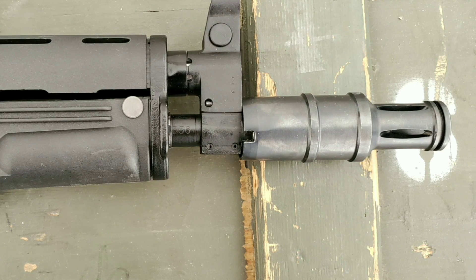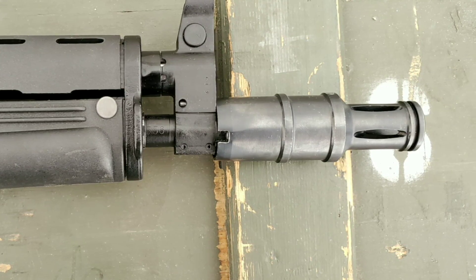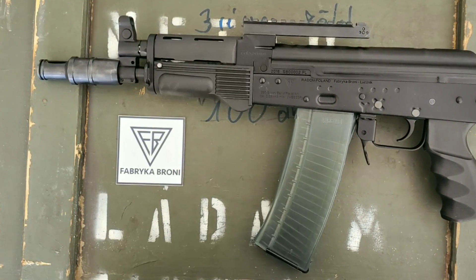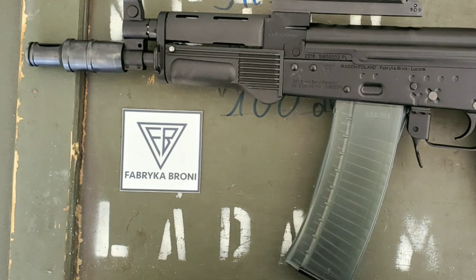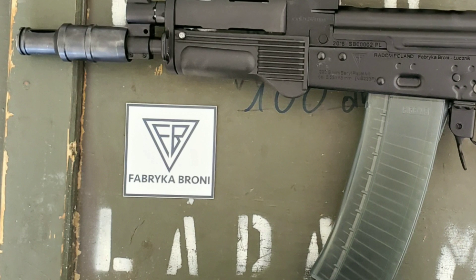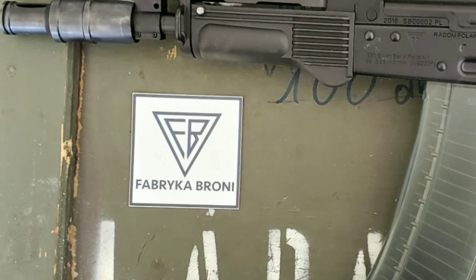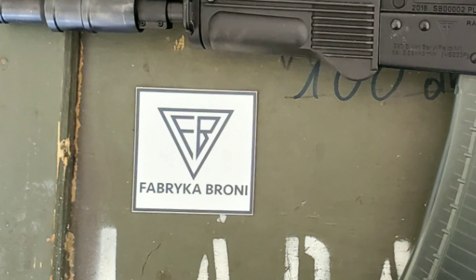These will be coming in in small numbers — this is not going to be a Century Arms job where they bring over 5,000 at a time. This is going to be more like 100 to 200 pieces in a batch, meaning these will probably sell out the first couple of batches quite quickly. Arms of America isn't making any game-changer predictions — they're just saying this is a nice gun that comes from the real FB Radom. This isn't Pioneer Arms; this isn't even WBP. Not saying WBP is bad, but this is the real FB Radom, formerly Circle 11.